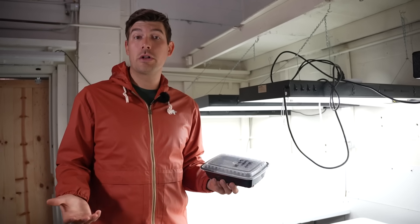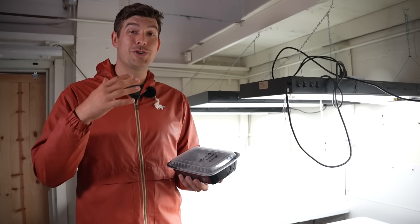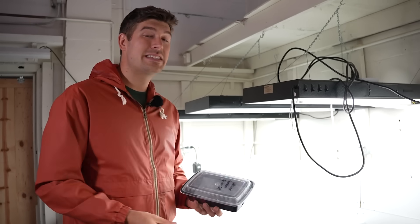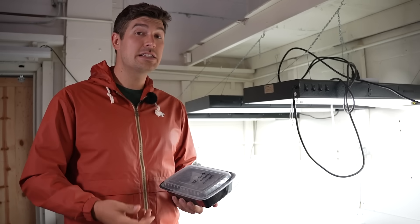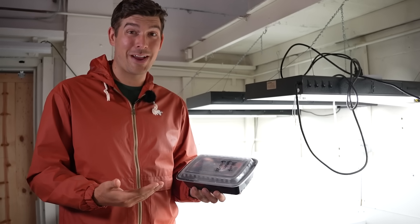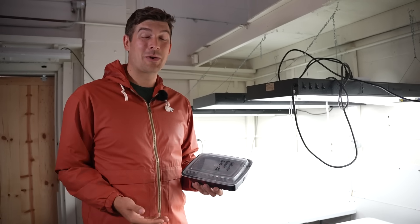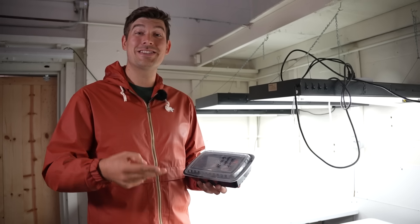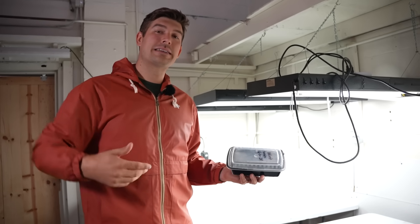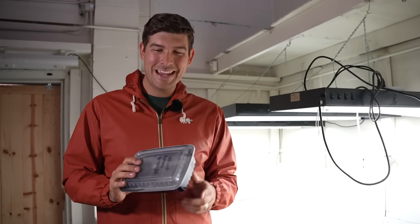I hope you guys enjoyed this and learned something new. This is also a final testament: do not throw out your seeds. I see so many gardeners throw seeds out because they think they're old. If your seeds are kept cool, dark, and dry, it is shocking how long they can stay fresh. Always give them a shot — throw them in the ground, check out estate sales and garage sales for old seed, and try this yourself.